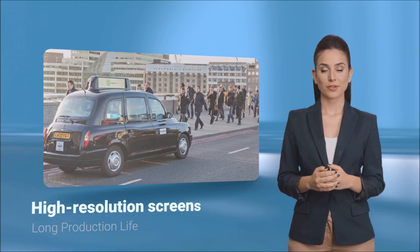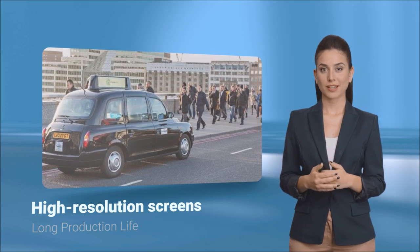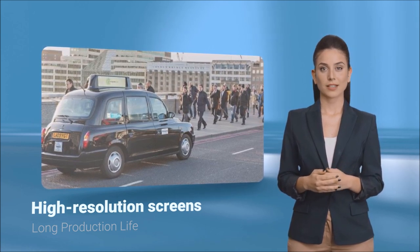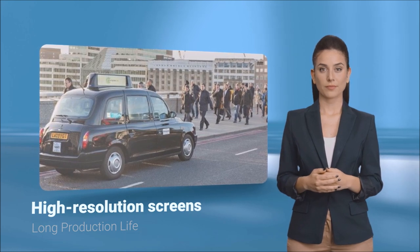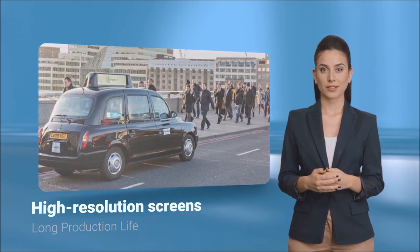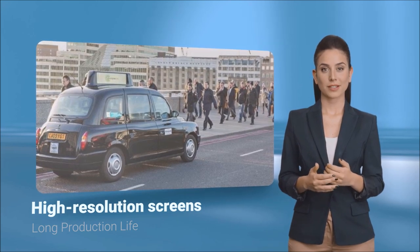The system uses long and narrow displays capable of displaying independent video and images on screens mounted on the top of a black cab. This was the first issue as displays of that size were not readily available. RDS, with its huge array of suppliers, sourced custom-made displays of the desired size and resolution.